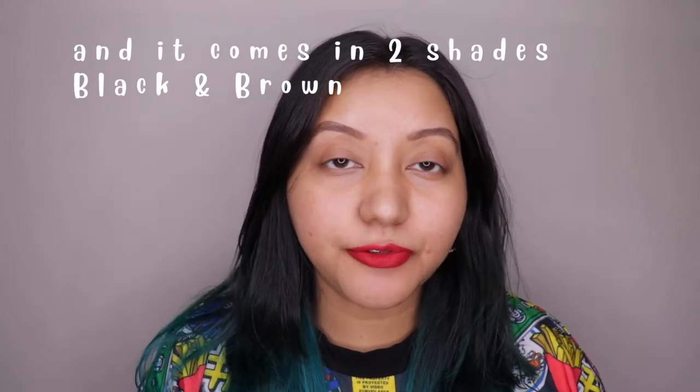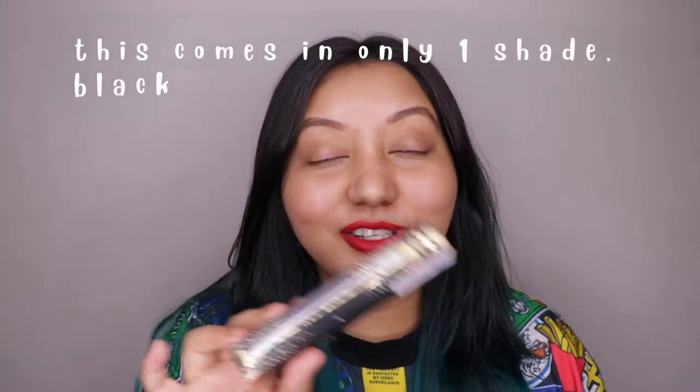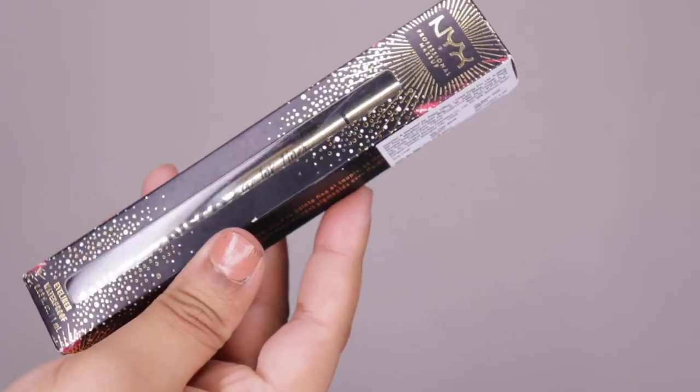The original Epic Ink Liner is priced at 825 rupees for 1 ml of product. The Disco version I'm reviewing today is priced at 900 rupees for 1 ml — so there's a price difference of 75 rupees between the two.